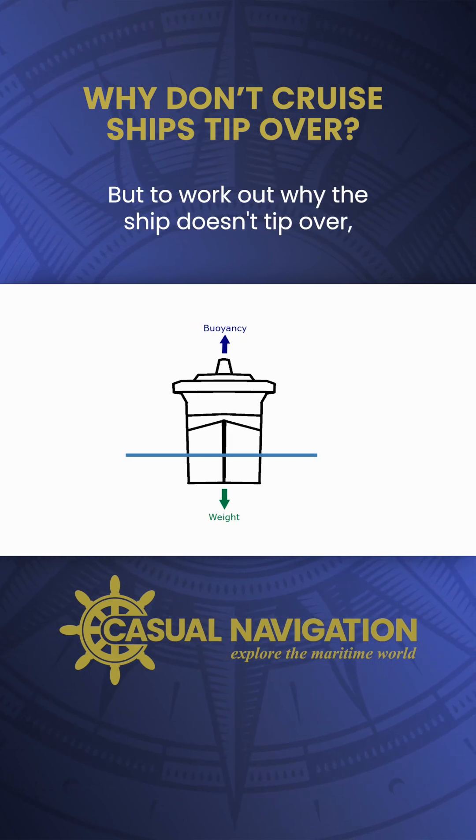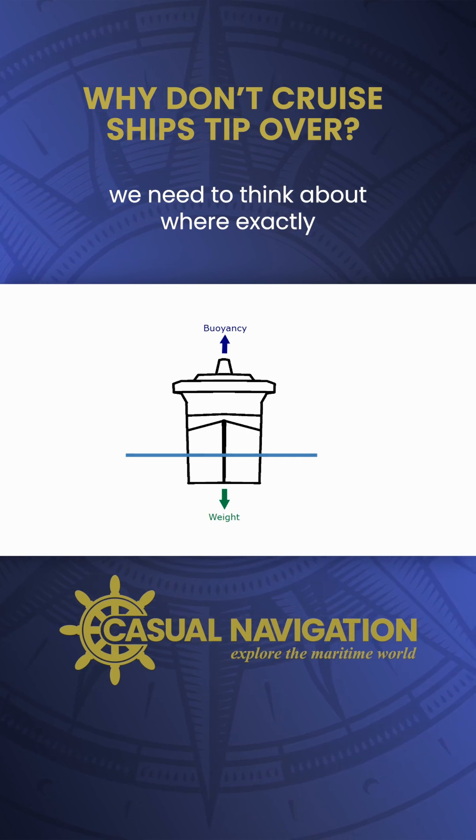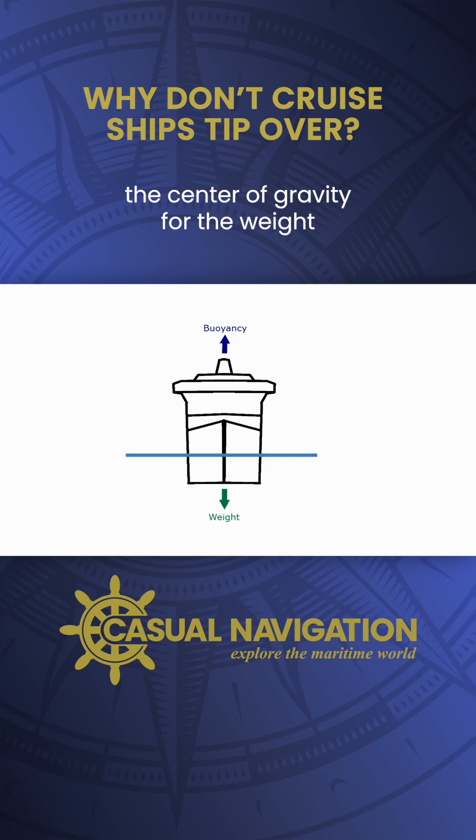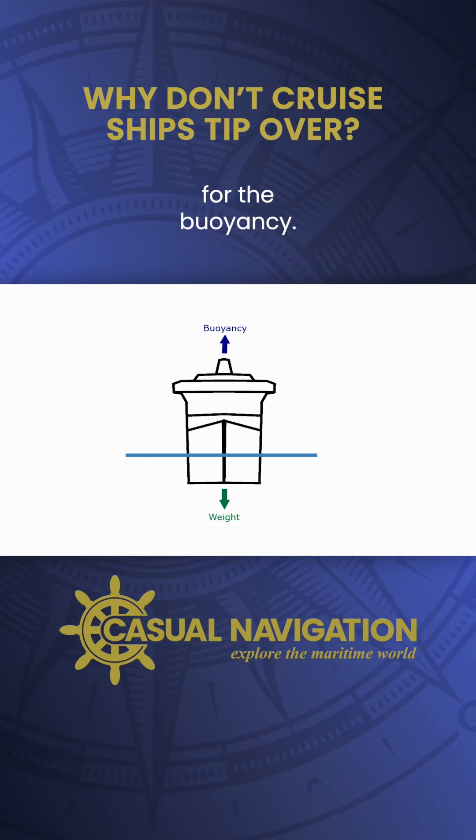But to work out why the ship doesn't tip over, we need to think about where exactly these forces are acting — and those points are the centre of gravity for the weight and the centre of buoyancy for the buoyancy.